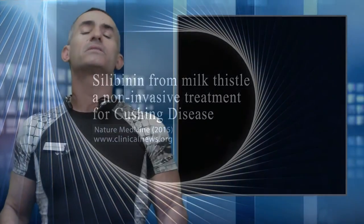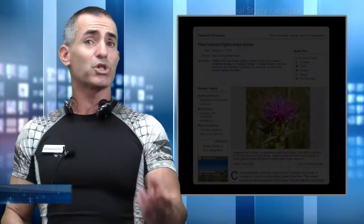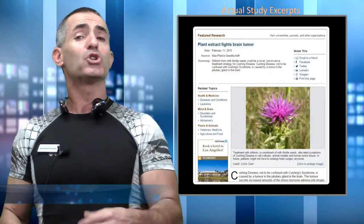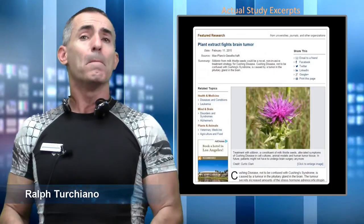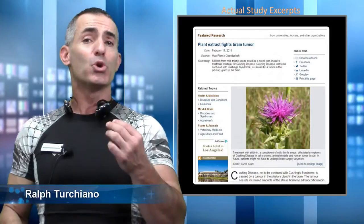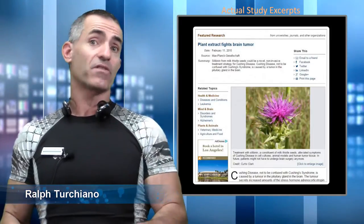In what could be a groundbreaking discovery in regards to milk thistle — or rather an extract from milk thistle called silibinin — and its ability to treat Cushing's disease, Max Planck researchers did some detective work and came out with some amazing results utilizing silibinin, this extract from milk thistle.